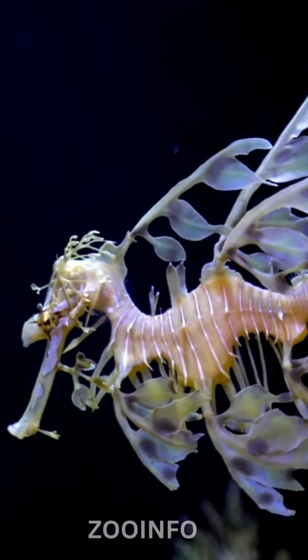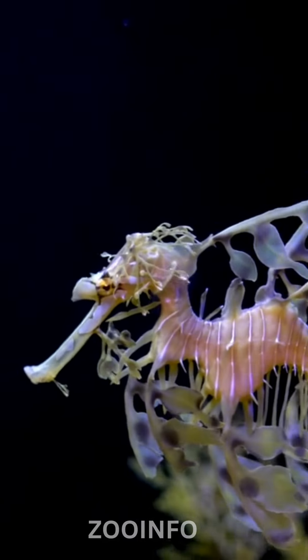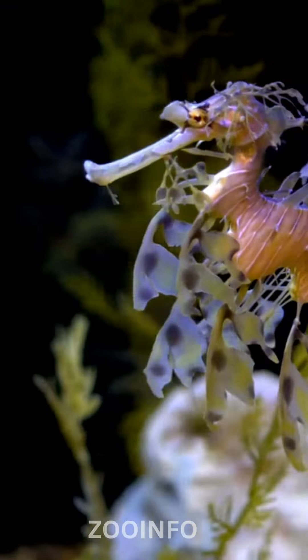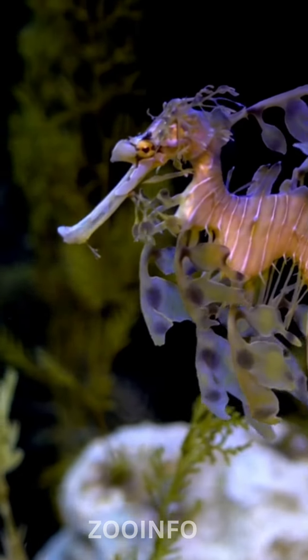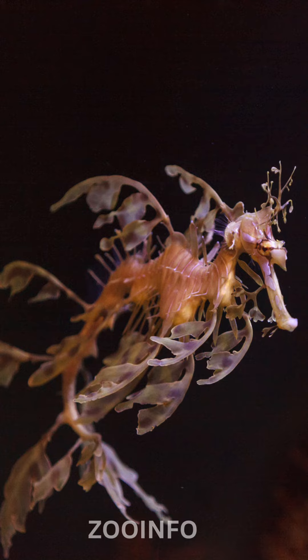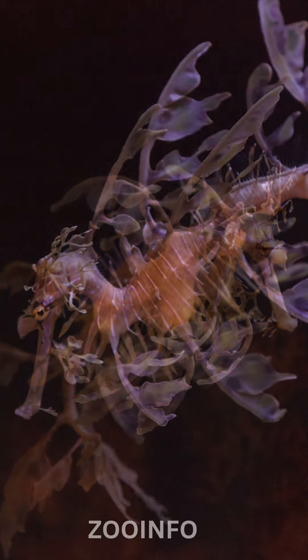The leafy appendages covering its body help it blend seamlessly into its environment, providing excellent protection against predators. With its long snout and tiny mouth, the leafy sea dragon primarily feeds on small crustaceans and plankton. It is a relatively slow swimmer, relying on its leaf-like appearance for defense rather than quick movements.